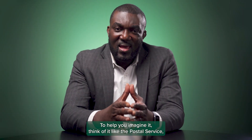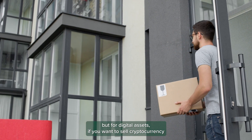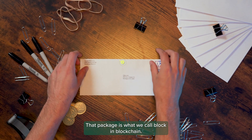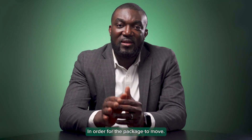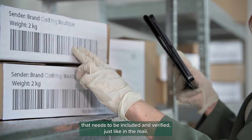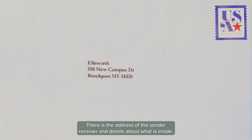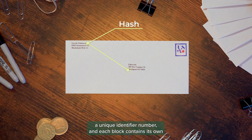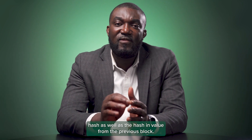To help you imagine it, think of it like the postal service, but for digital assets. If you want to send cryptocurrency to someone, you will need to have it inside a package. That packaging is what we call a block in blockchain. In order for the package to move, there is specific information that needs to be included and verified. Just like in the mail, there is the address of the sender, receiver, and details about what is inside. In blockchain, this information is known as a hash, a unique identifier number. And each block contains its own hash, as well as the hashing value from the previous block.